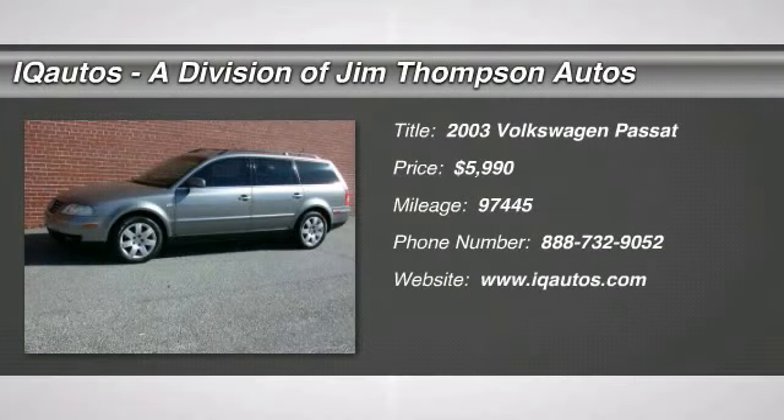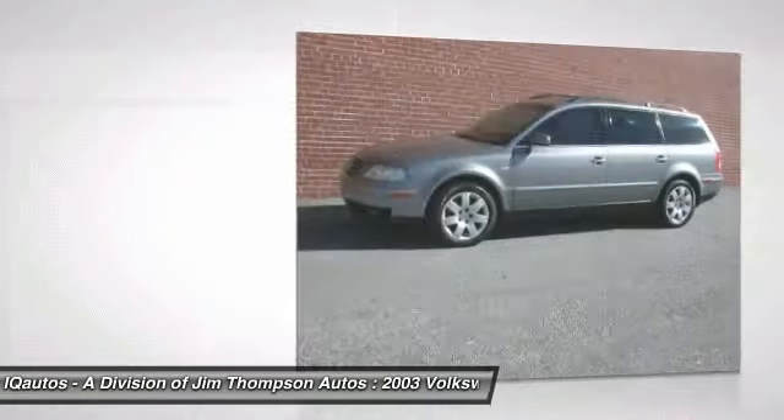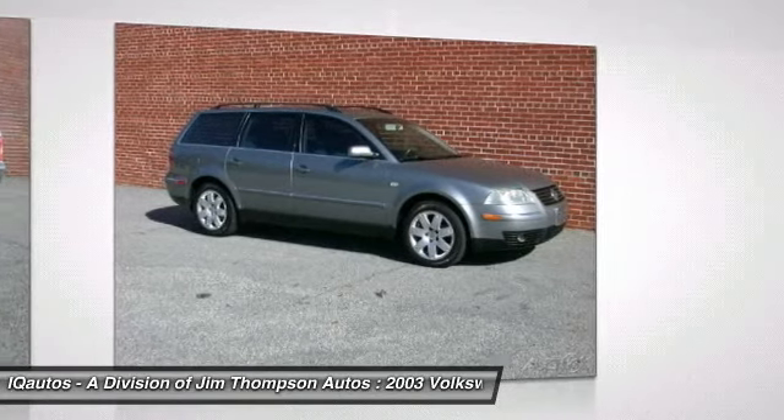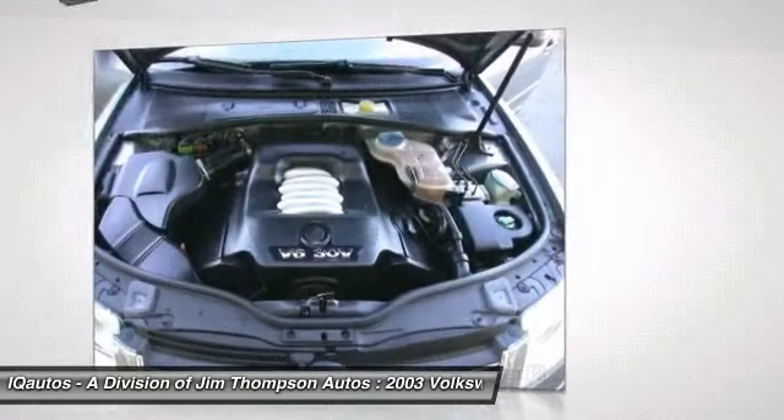The 2003 Volkswagen Passat. The Volkswagen Passat is roomy and powerful. It is a supple and controlled ride with a quiet and comfortable ride. Volkswagen brings it all together and is priced below $10,000.